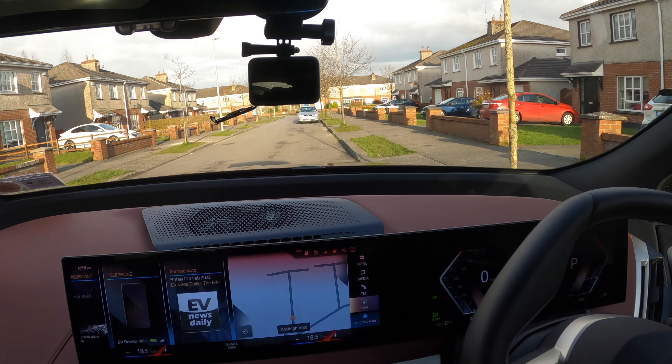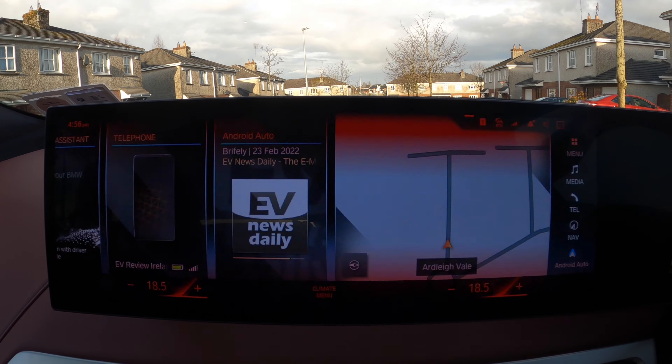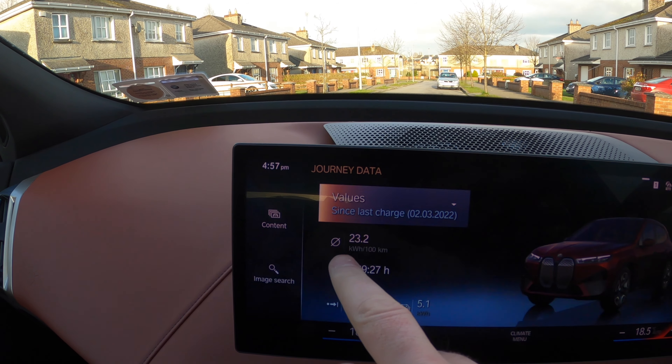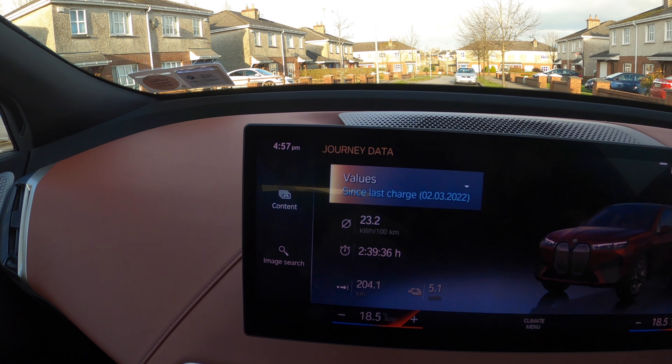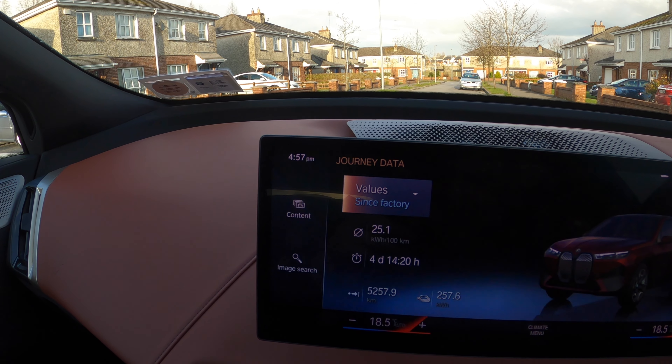For vehicle journey data, you just have to ask: 'Hey BMW, show me the journey data.' Here is the journey data. Since the last charge last night at the hotel, we're getting 23.2 kilowatt hours per 100 kilometres. It's showing the length of time, how many kilowatt hours used — 5.1 — and you can go all the way back since factory: we're getting an average of 25.1 kilowatt hours per 100 kilometres.